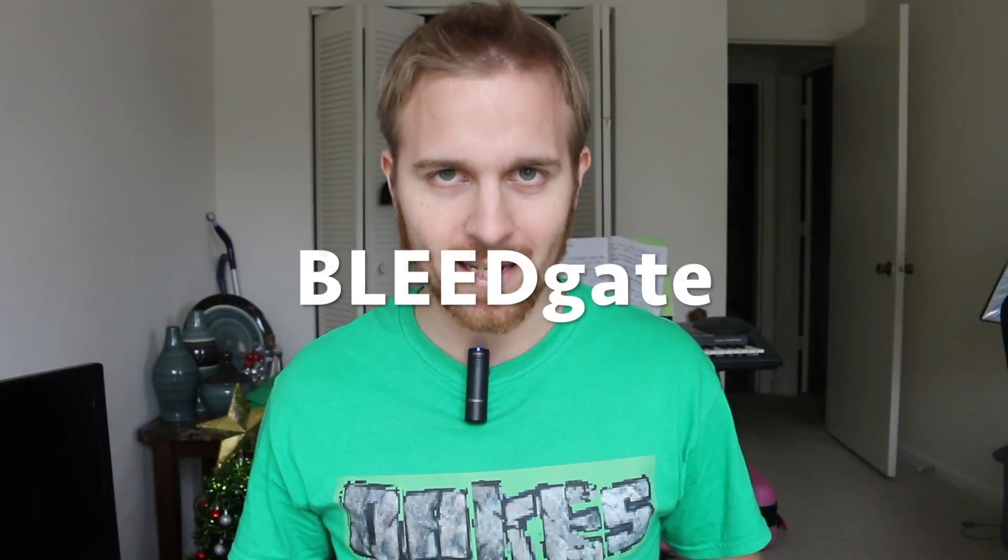What's up, YouTube? It's been a while. This is the Hero 5 Black, but there's something going on with this. And it's something that I'm titling Bleedgate. Yes, that's right — Bleedgate. This thing's bleeding.